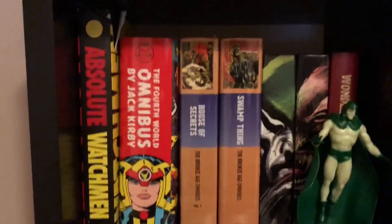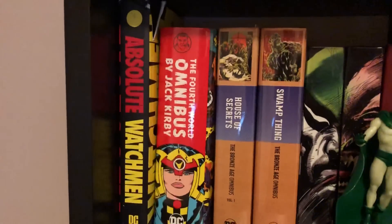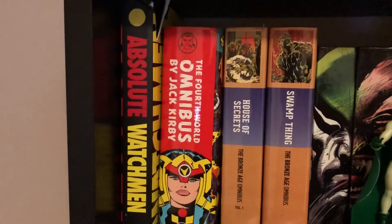Diving into some books here — Absolute Watchmen without the slip case. I actually got that from Mike for free; he had two copies and one was damaged.